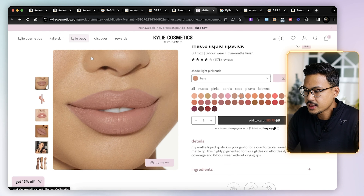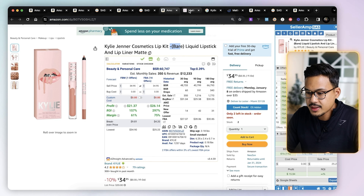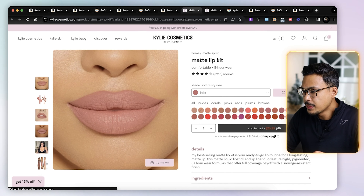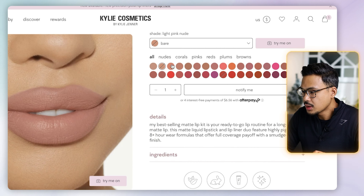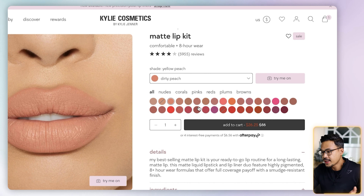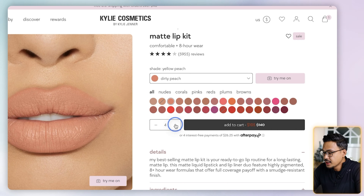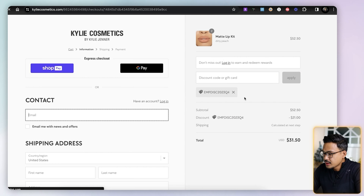Going back to Google — it looks like a set with two items. Opening the matte lip kit, this might be it. Looking for the 'bare' shade — bare is sold out, but just for the sake of this example, let's pretend bare is available so you can see the process from start to finish. Let's add one to the cart and go to checkout.